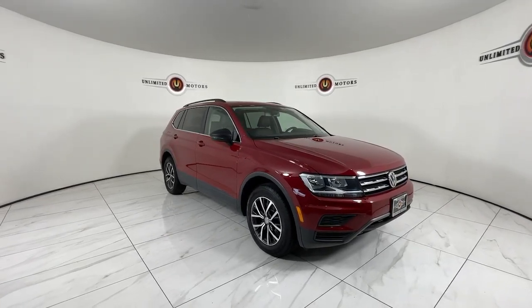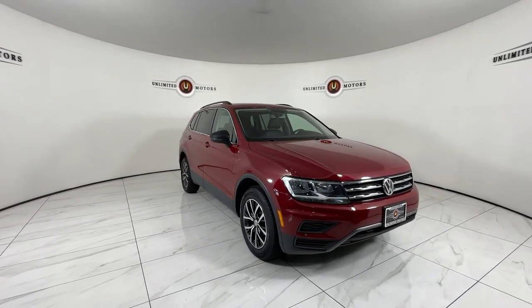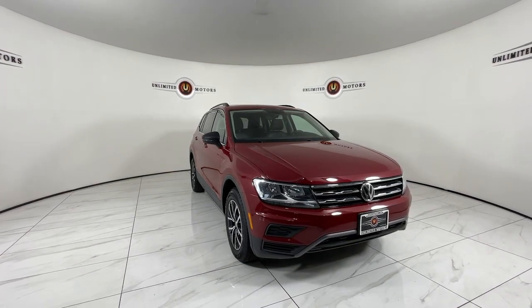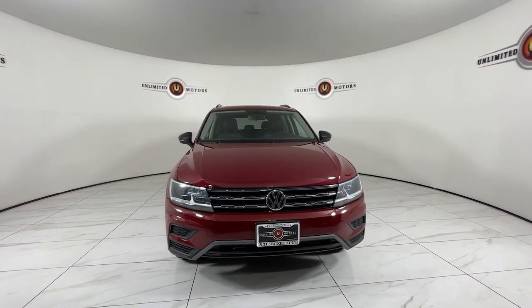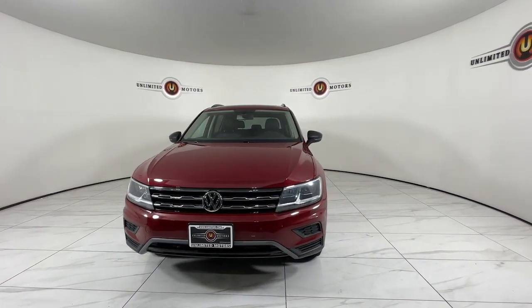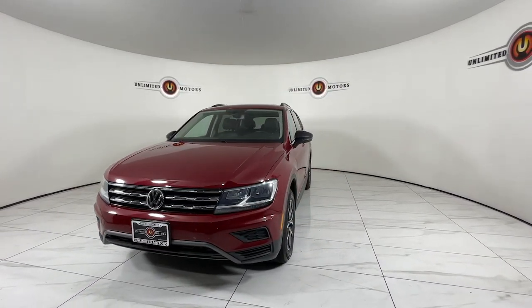Picture yourself in the 2019 Volkswagen Tiguan. This vehicle is an outstanding buy with fewer than 45,000 miles on the odometer. Enjoy the peaceful ride and peace of mind you get in this comfortable, safety-minded Tiguan.